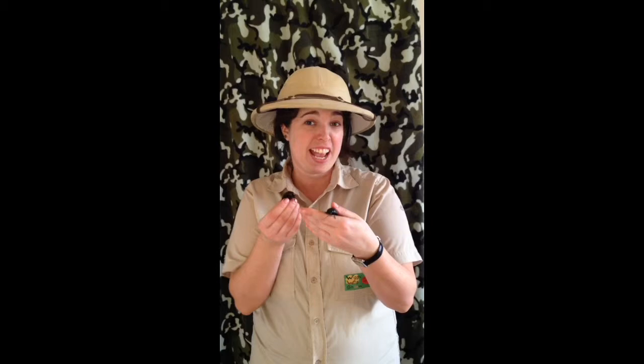Hi and welcome to another Wiggly Wild Show. This Wednesday we're going to be looking at my beautiful hissing cockroaches. I've got two here as an example but I'm going to be focusing on the female.